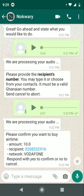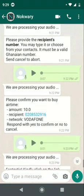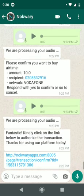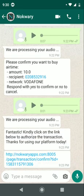I record a voice note saying 'buy Vodafone credit.' At this point, the system asks for the recipient number: 0208 532 916.